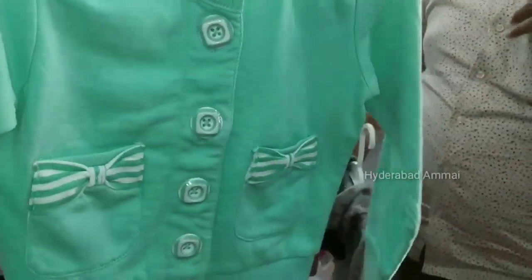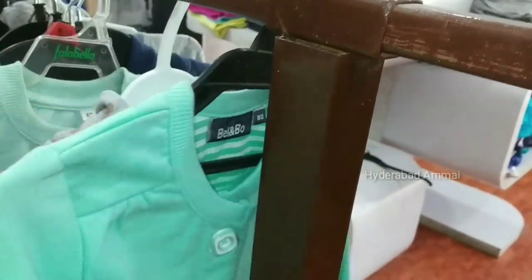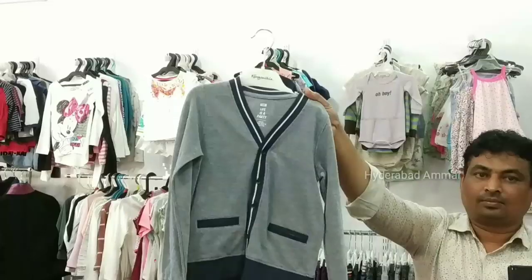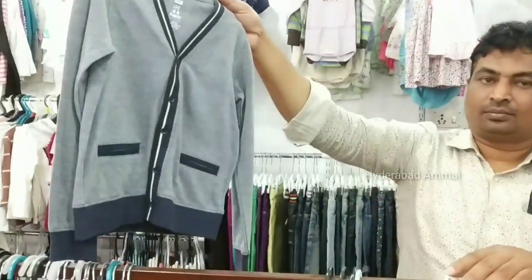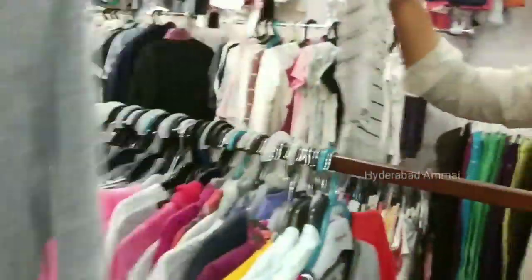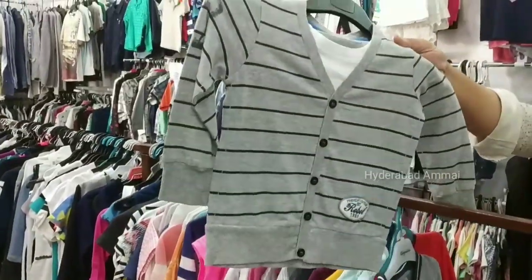Some items are 250 rupees. We have unisex items — baby girl and baby boy. Price is around 350 rupees. These are 250 rupees.